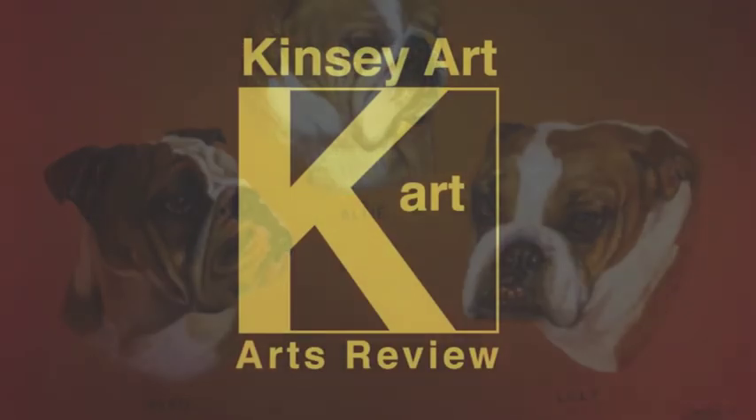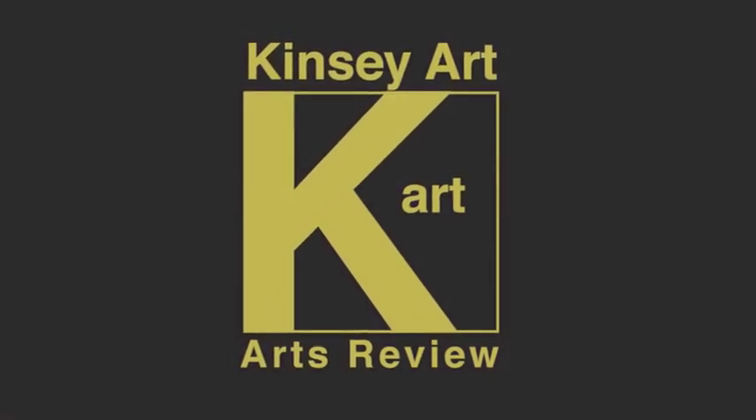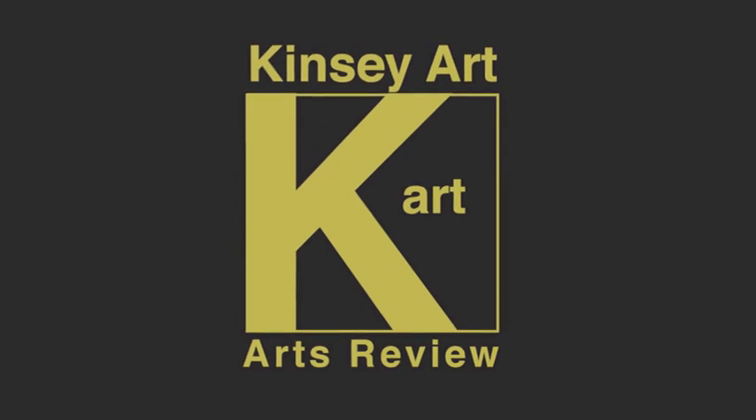Lots of strings to her bow. If you get the opportunity, check her out at Raw Portrait Art on Twitter. Thanks very much for watching and listening.